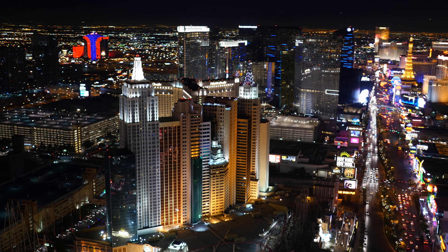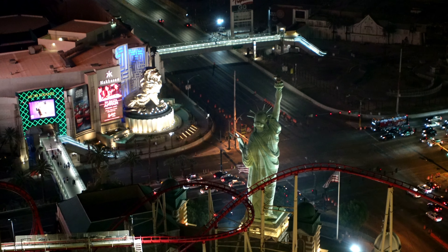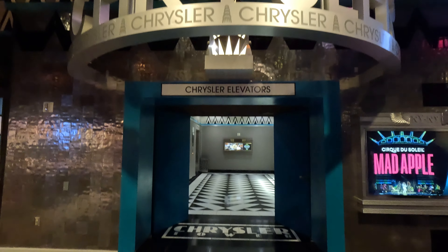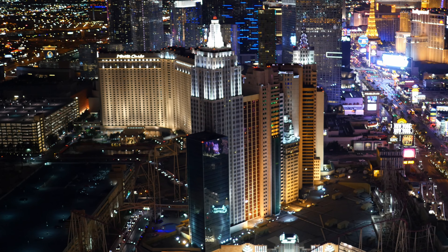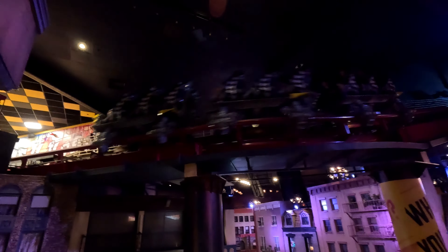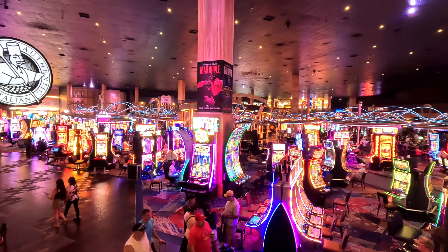New York New York was inspired by New York City. The design features downsized replicas of city landmarks such as the Statue of Liberty, and each hotel tower represents different city buildings. Its tallest structure is a replica of the Empire State Building, where we're staying today, standing at 47 stories. The property includes the Big Apple Coaster, which actually travels around the hotel tower. The casino is 52,000 square feet. The hotel was renovated last year and they also have the Cirque du Soleil Mad Apple show here.